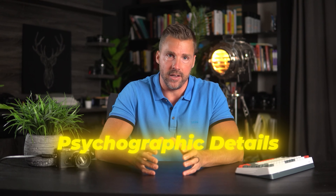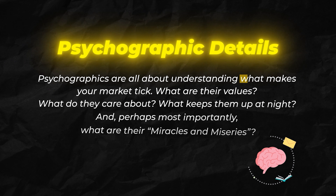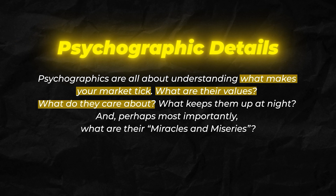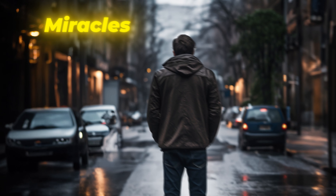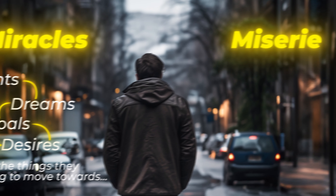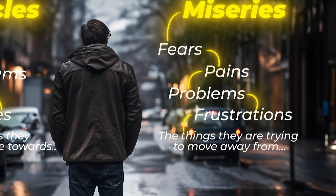And finally, we have psychographic details — and now we're getting into the juicy stuff, because psychographics are all about understanding what makes your market tick. What are their values? What do they care about? What keeps them up at night? And perhaps most importantly, what are their miracles and miseries? Their miracles are all of their wants, dreams, goals, and desires — all the things they're trying to move towards. Their miseries are all of their fears, pains, problems, and frustrations — things they're trying to move away from.